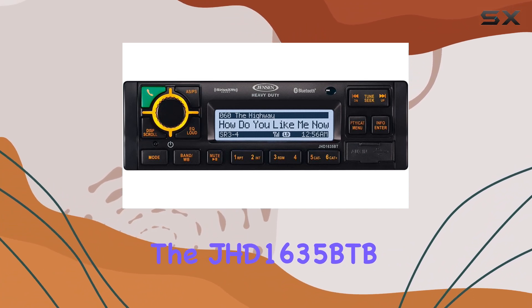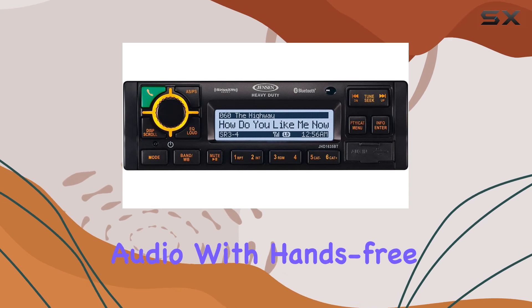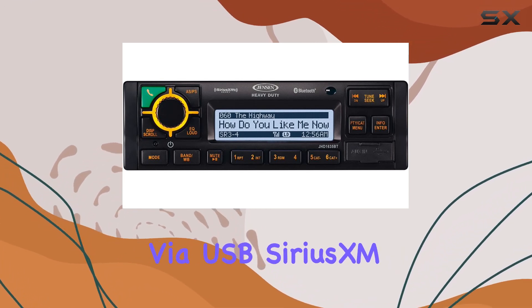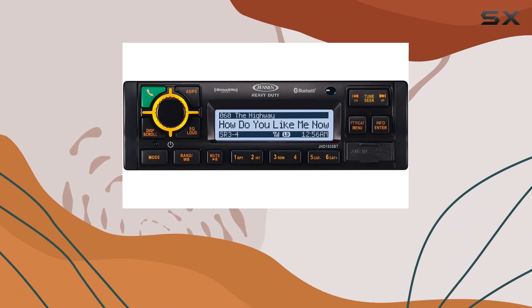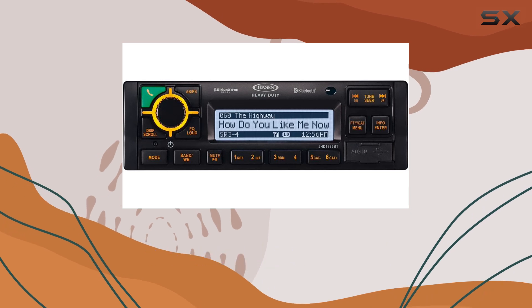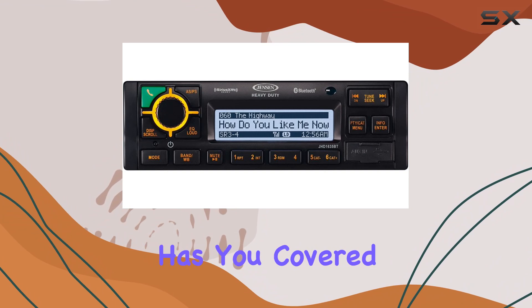The JHD 1635 BTB offers a multitude of connectivity options, including Bluetooth streaming audio with hands-free calling, iPod and iPhone compatibility via USB, Sirius XM readiness, and front and rear USB inputs. Whether you prefer to stream music wirelessly, connect your favorite devices, or tune into satellite radio, this stereo has you covered.